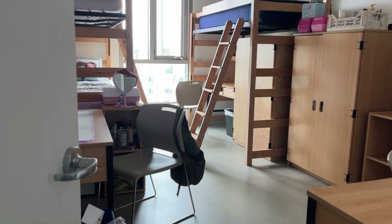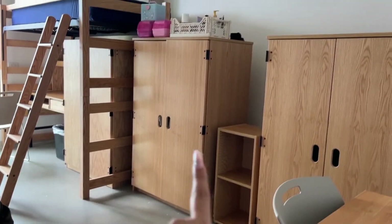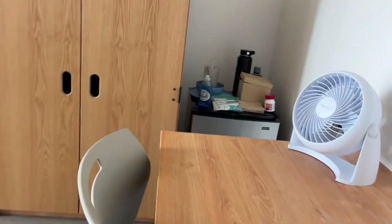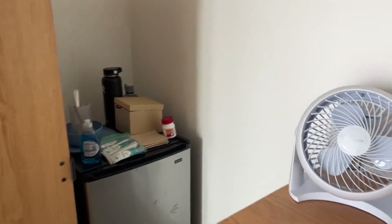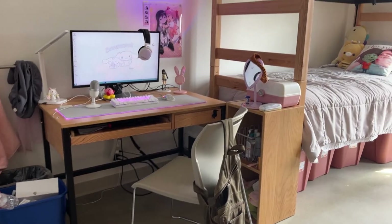Okay so this is the finished dorm overview. This is my closet, this is my roommate's, and this is my roommate's desk. I'm in a triple by the way. The room is actually kind of hot, but as you can see here's our mini fridge. I'm the only one moved in right now.